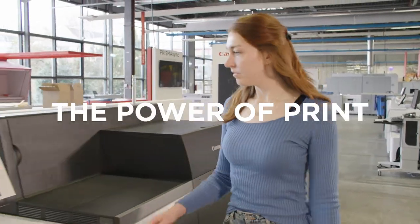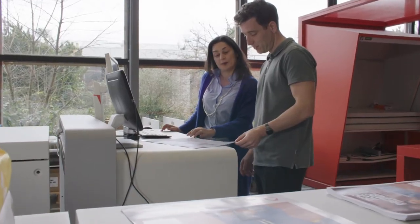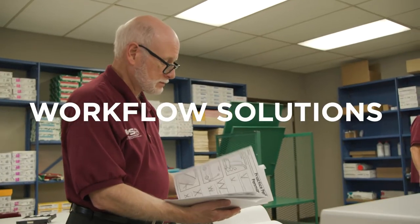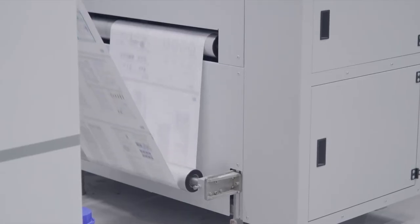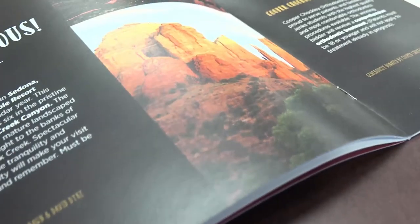To capture the power of print, printing professionals around the world look to Prisma Workflow solutions. Prisma Workflow software solutions together with Prisma tools help you manage and optimize your print operation, from multi-function devices to high-speed digital sheet-fed and continuous feed presses.